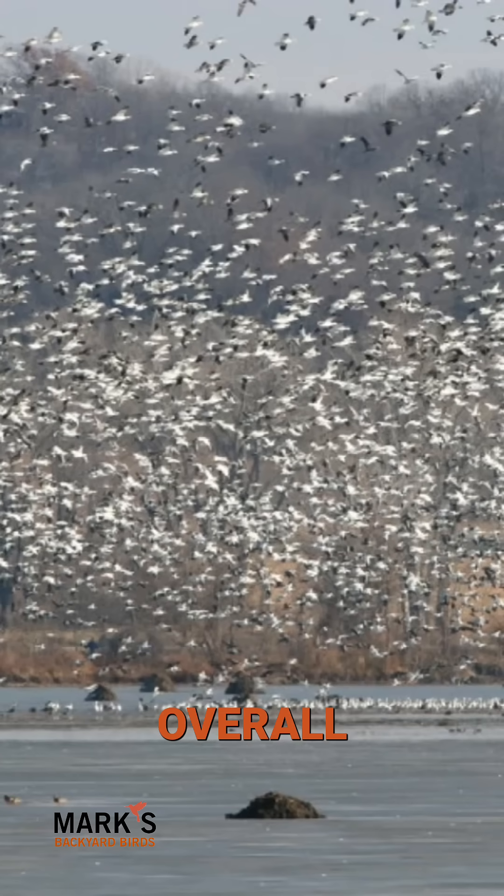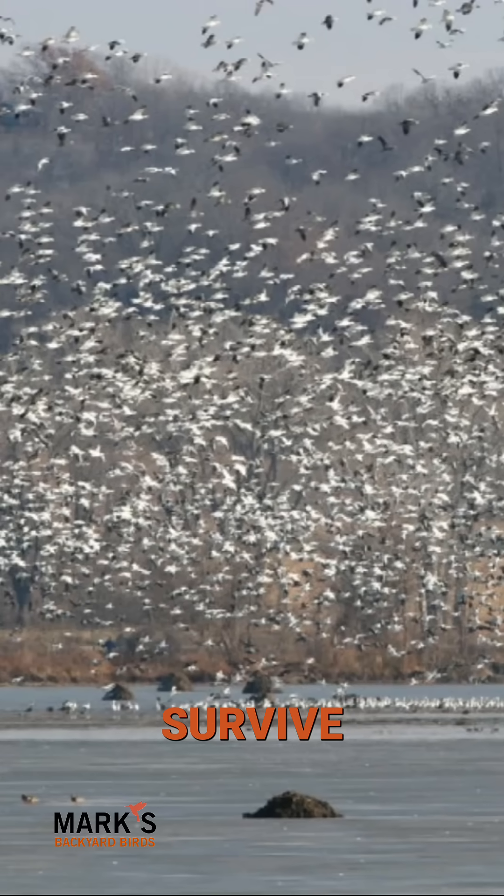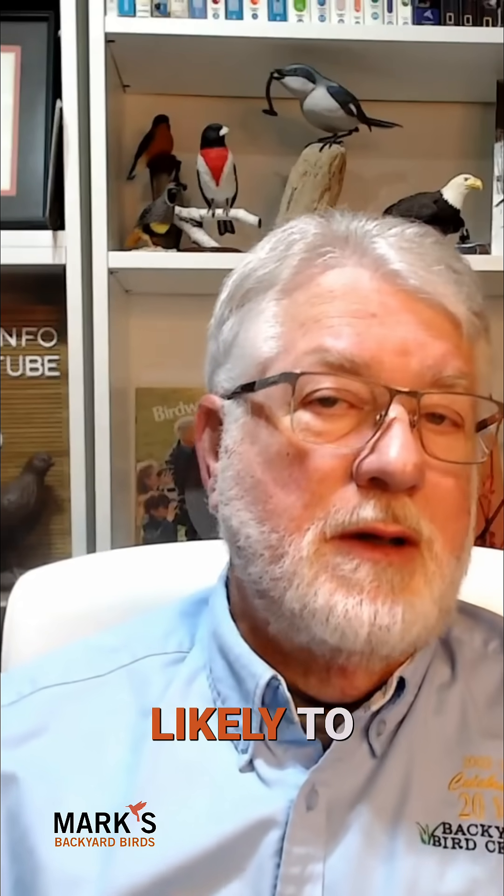But it must be overall successful, or they wouldn't do it. Birds do what it takes to survive. More eyes to the sky for predators, more eyes to the ground for food. If one sees a predator and can initiate an evasive maneuver, then the flock is likely to survive it better. Not all birds do it, but those that do, it is fascinating to watch.